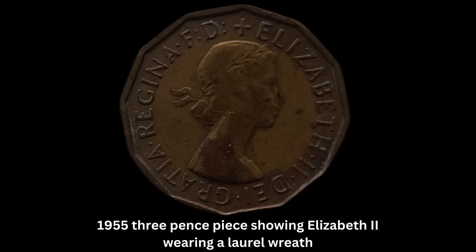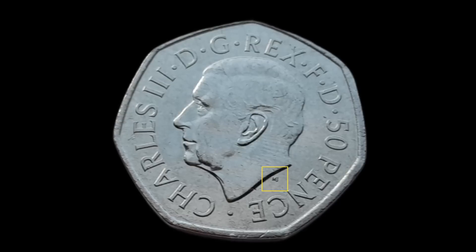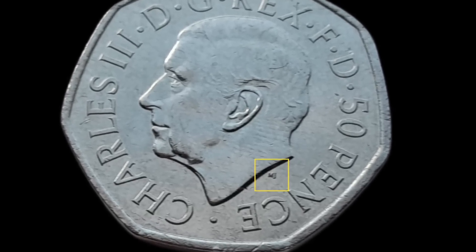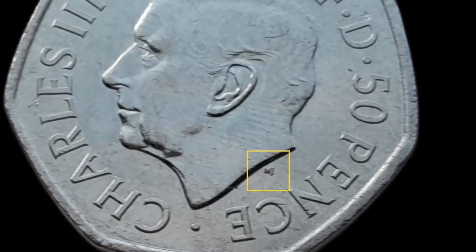The first coin struck with Elizabeth's image prior to decimalisation depicted her in a Romanesque laurel wreath rather than a modern crown. A minuscule set of initials next to the monarch's head acknowledges who created the image of them on the coin, and in Charles's case these are MJ, representing the Martin Jennings mentioned a minute ago.